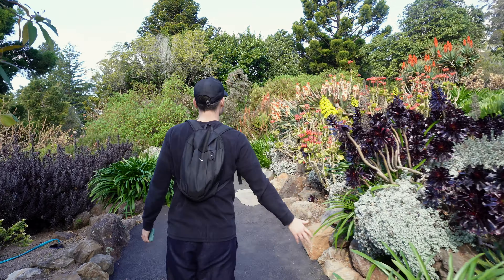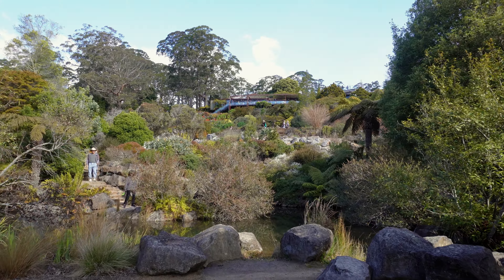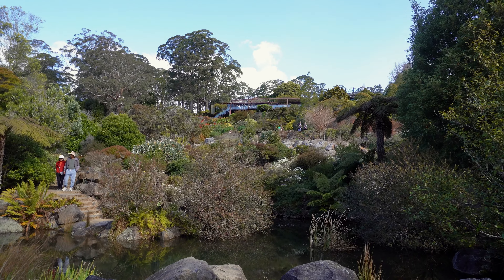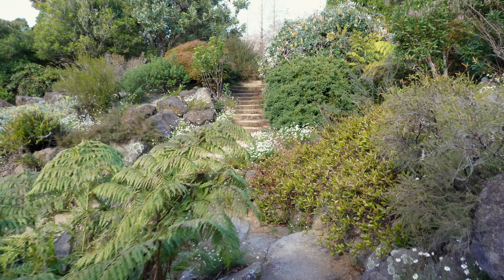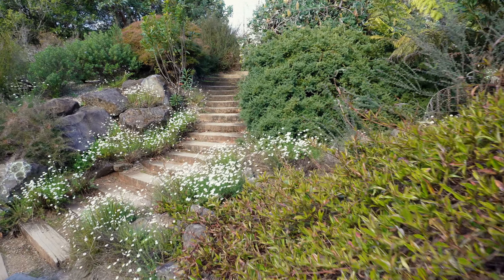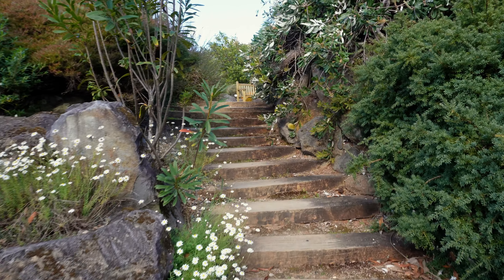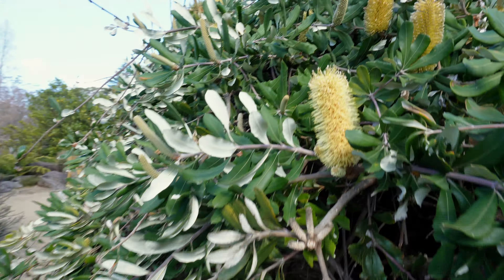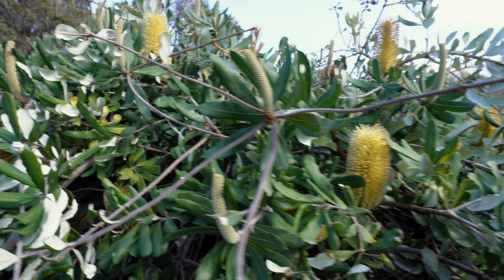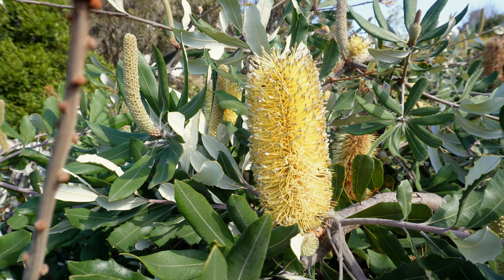What goes down must come up, so let's go back up the hill. This is the bottom of the rock garden — we just need to go back up to the café. This is pretty. Look at the bees — I thought this was pollinated by birds.